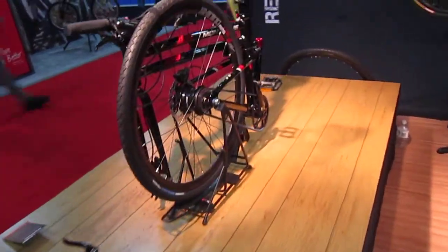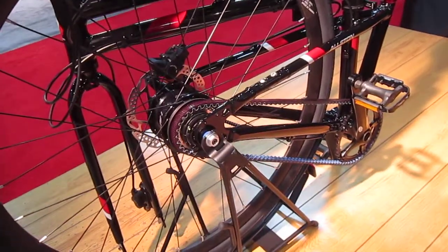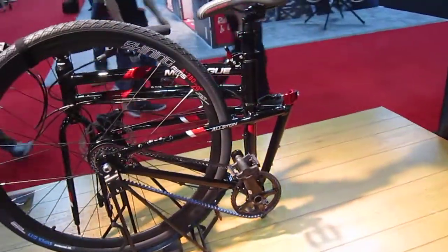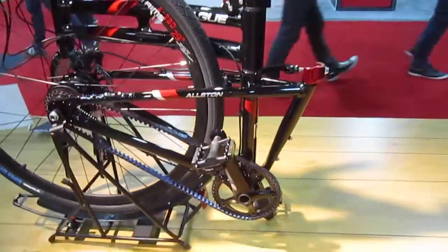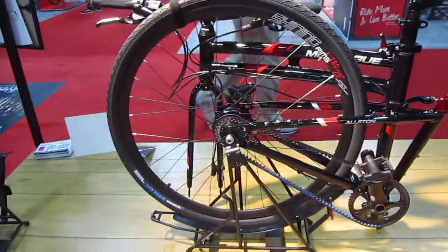Another great thing they got going on, probably out by November, is they're looking at belt drive — Center Track belt drive. I don't know if it'll go on all their bike models, but keep track of their site and you'll find out what they got going on. Belt drive is just a great innovation, and the industry's been really slow to take advantage of it.